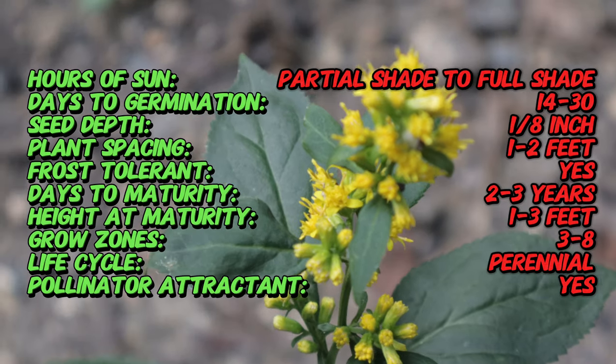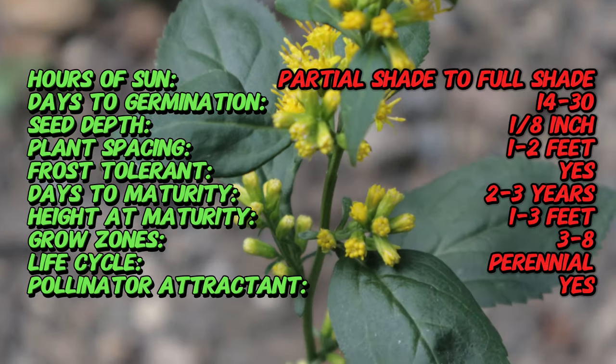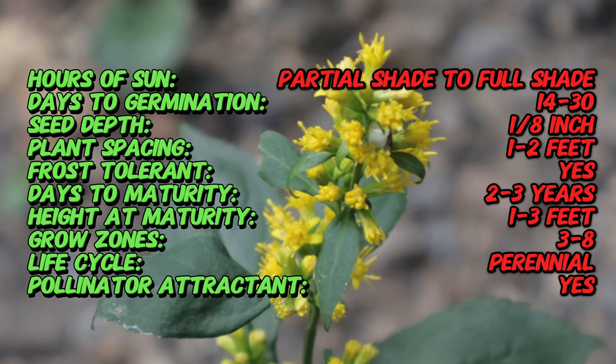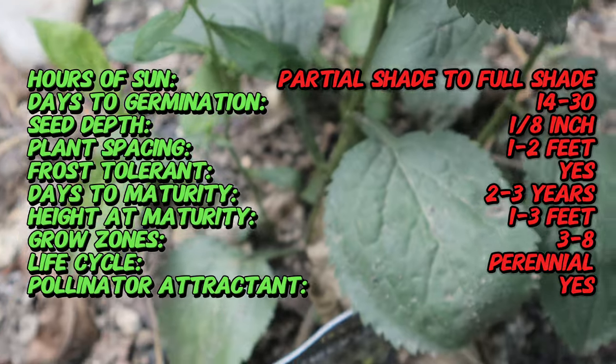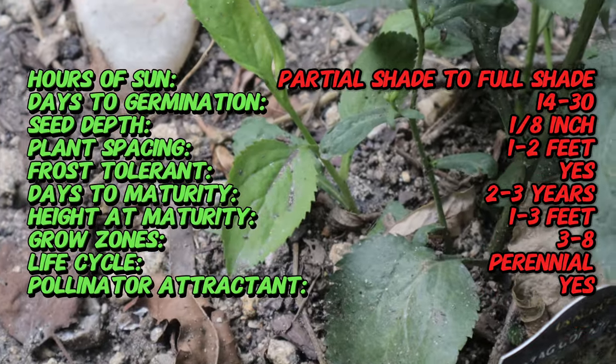Zigzag Goldenrod typically grows between one to three feet tall and features elongated, lance-shaped leaves with serrated edges. The stems of this plant indeed exhibit a zigzag formation, contributing to its distinctive appearance. Its flowers form a loose cluster at the top of the stems, each blossom consisting of numerous tiny yellow florets.